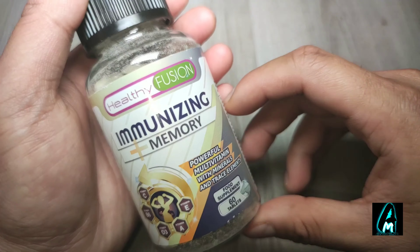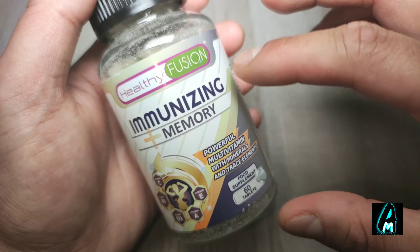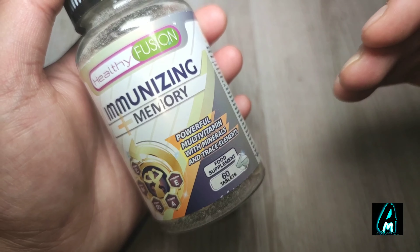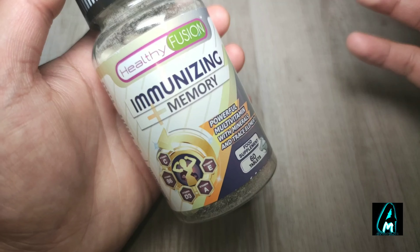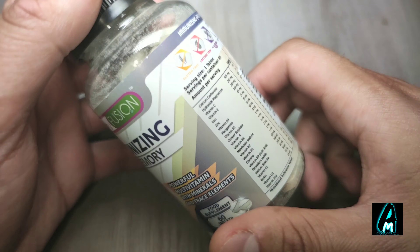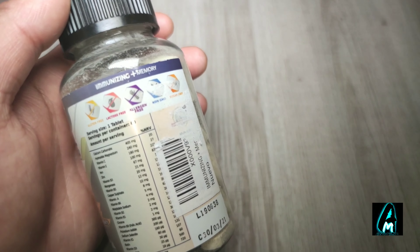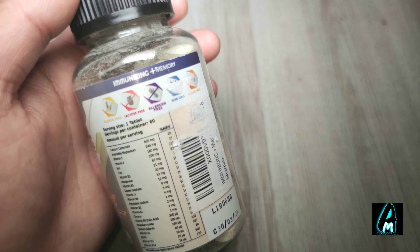Hello everyone, in this video I'll be reviewing these multivitamin powerful tablets by Healthy View Fusion. It comes with minerals and trace elements and it's called Immunizing Plus Memory. What I love about this is that it has a lot of multivitamins that would help a lot of things in your immune system and for your body.